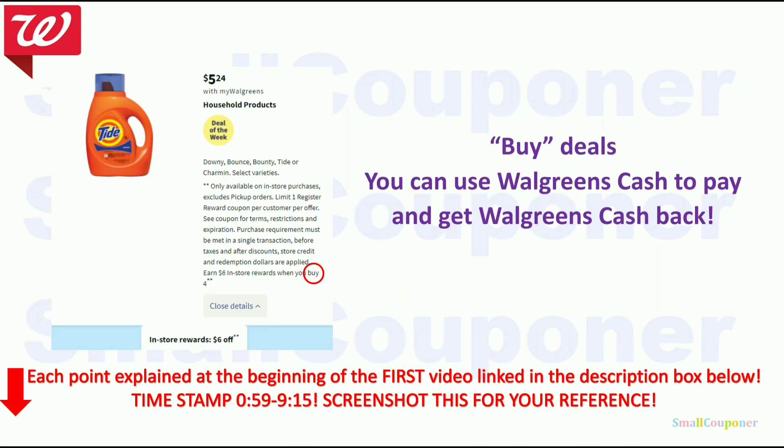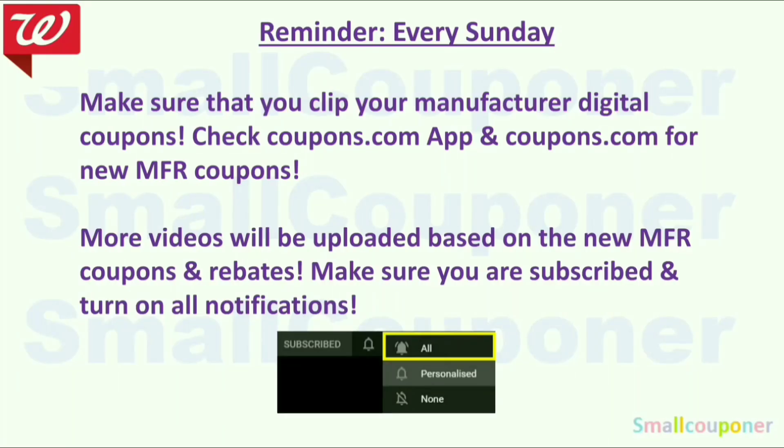For buy deals, you can use Walgreens Cash to pay and still get Walgreens Cash back. The only time you have to be careful is if it's a spend deal and you have to follow all of those rules already mentioned. Every Sunday, make sure that you clip your Manufacturer Digital Coupons, check the Coupons.com app and Coupons.com for new Manufacturer Coupons. Even if you are not couponing on Sunday, save the coupons because some coupons have a limit — they appear on Sunday and disappear the next day.